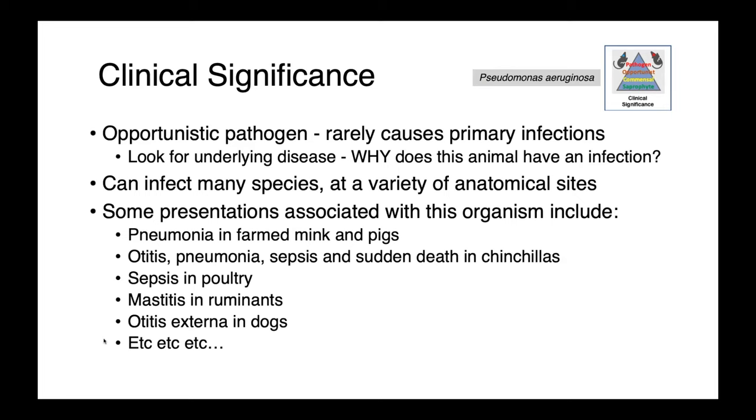Pseudomonas aeruginosa is an opportunistic infection — it rarely causes primary infections. So when one of your patients cultures positive for Pseudomonas, you need to think about what is the underlying disease, why does this animal have an infection, and then address the primary cause. It can infect many species at a variety of anatomical sites.